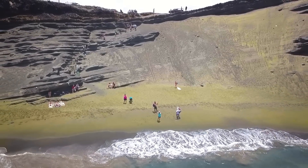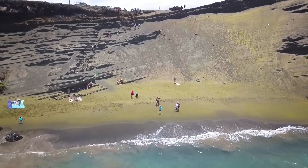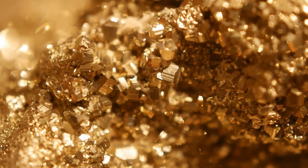Technically speaking, this density sorting of material on a beach could occur with any other mineral if it's abundant enough. This means that a metallic, golden pyrite beach is theoretically possible.